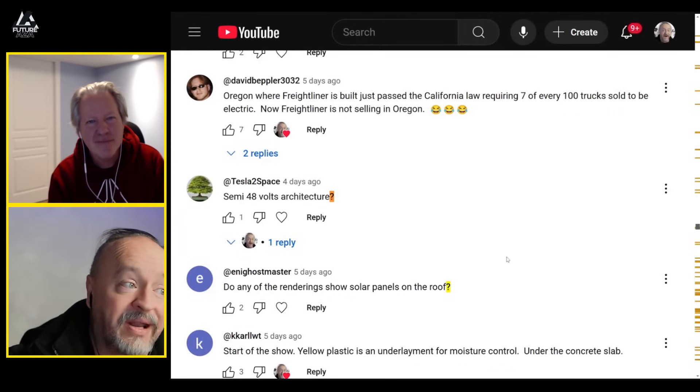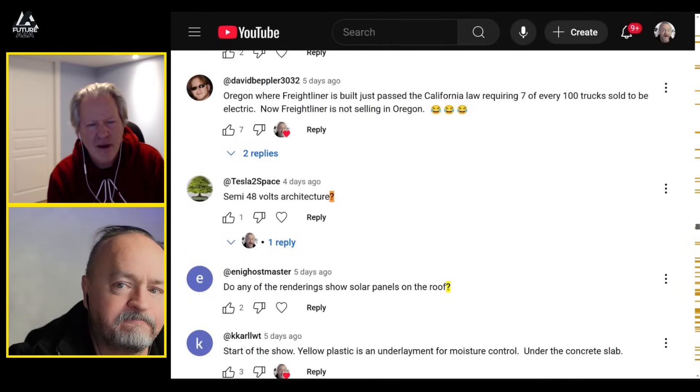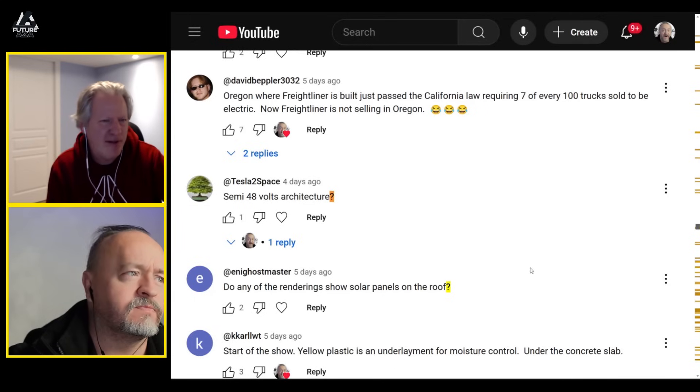The first question: do any of the renderings show solar panels on the roof? Not the renderings I've seen. Correct — the ones we've seen show 'I' on the roof. Maybe they're spelled out in solar panels — very thin ones.